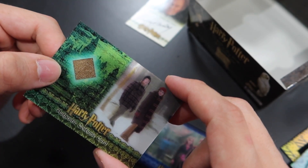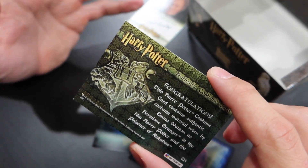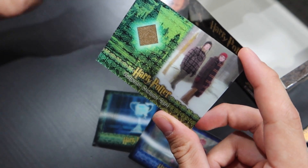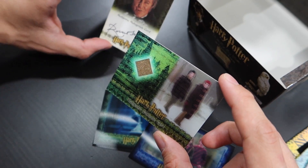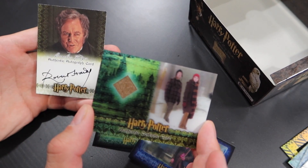We pulled another Emma Watson costume card! I'm assuming these are her corduroy pants. This is 362 out of 400 worldwide. The last pack and we pull a costume card — not just a costume card, an Emma Watson costume card! One of the trio! I love these cards. I like that the autograph cards are not 3D, but the 3D definitely fits these costume cards. We pulled an ultra rare silver etched frame card, an Emma Watson costume card, and a card autographed by the Minister of Magic himself, Cornelius Fudge, played by Robert Hardy. My favorite card is the Emma Watson one because it's one of the trio.